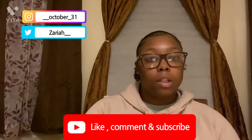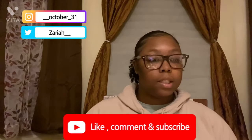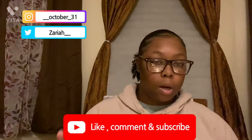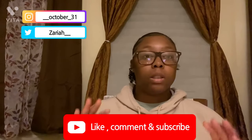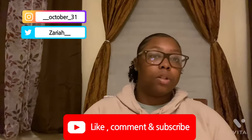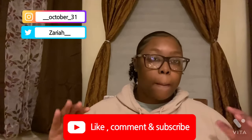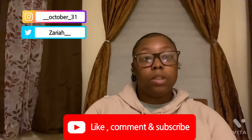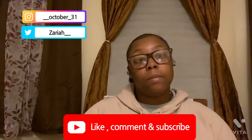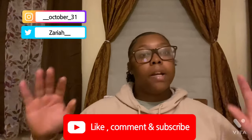That wraps up the video! If you'd like to see another video, make sure you subscribe and turn on the notification bell. Like, comment, share, and tell a friend. If you're new, welcome to the team — I haven't found a name for you guys yet, so leave suggestions in the comments. My social media will be in the description box. It was a pleasure doing this video for y'all — peace!